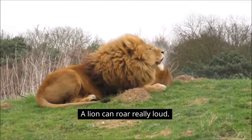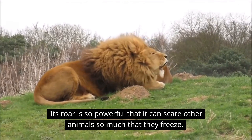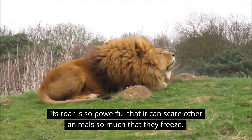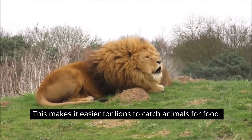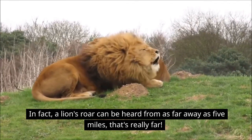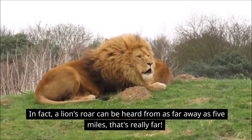A lion can roar really loud. Its roar is so powerful that it can scare other animals so much that they freeze, making it easier for lions to catch them for food. In fact, a lion's roar can be heard from as far away as five miles — that's really far!